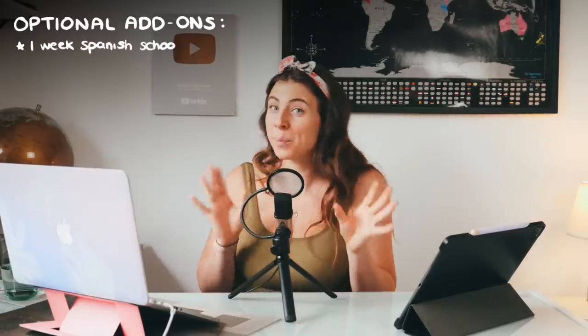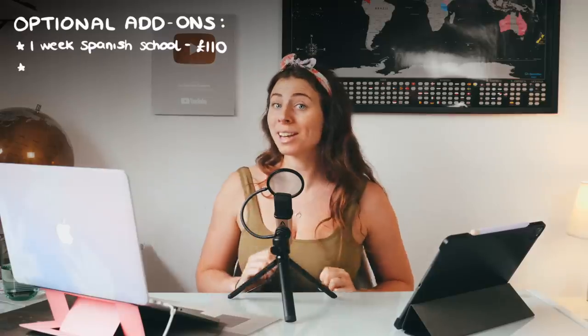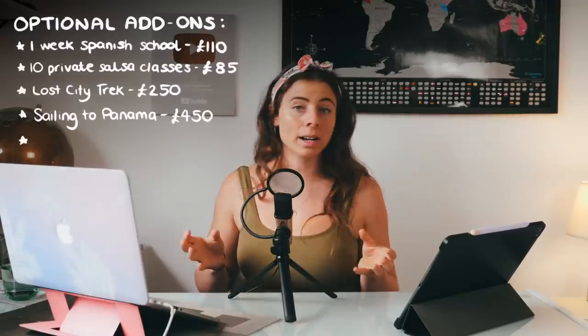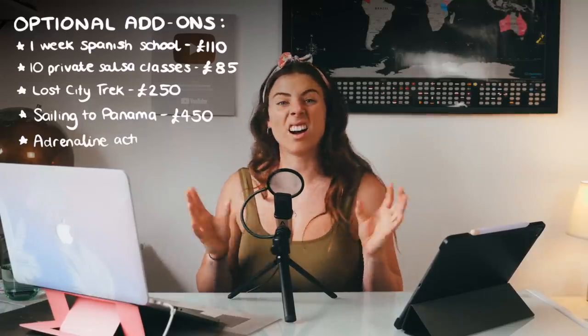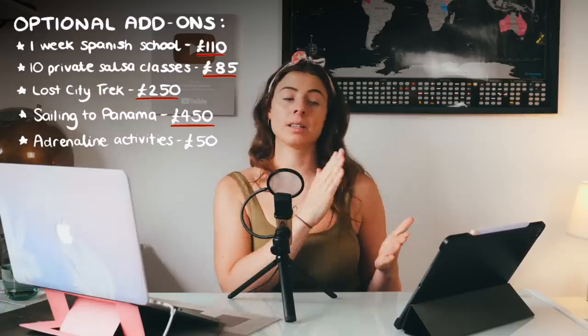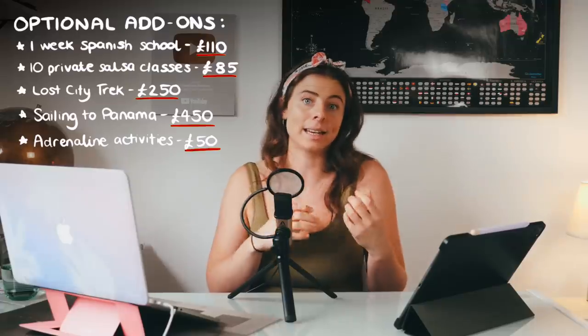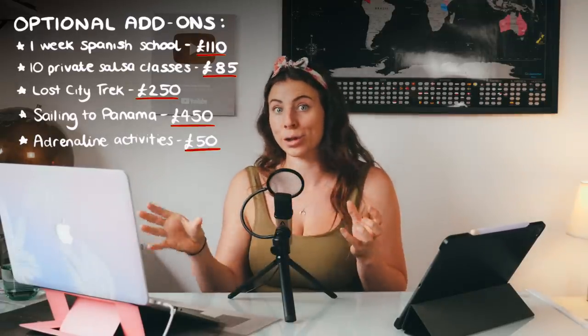For example: one week of Spanish school is around £110; 10 private salsa classes is around £85; hiking the Lost City trek is around £250; sailing to Panama from Cartagena is around £450; and paragliding, whitewater rafting, or other adrenaline activities are around £50. If you want to get really specific, since the sailing trip and Lost City trek are all-inclusive, you could technically take your daily budget away for those days.